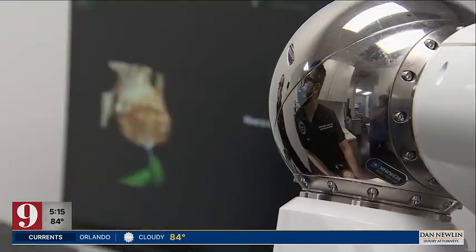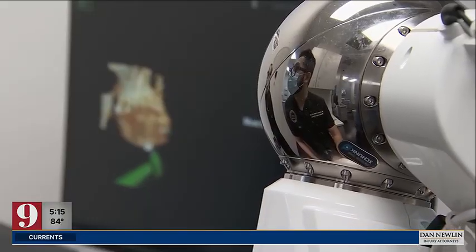I had gum disease really bad, to the point where most of my teeth were loose. Some of them were ready to fall out. Just pain all day, every day. Azel LaRuda was living with daily discomfort and a diet of only liquids.